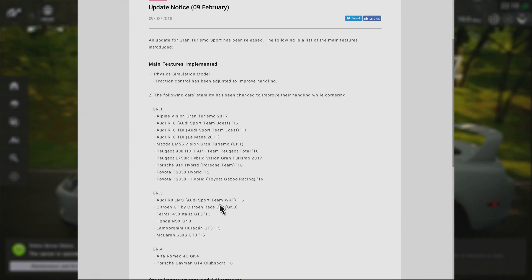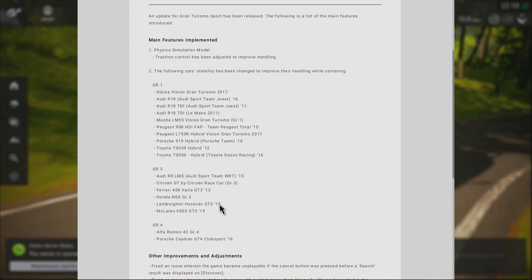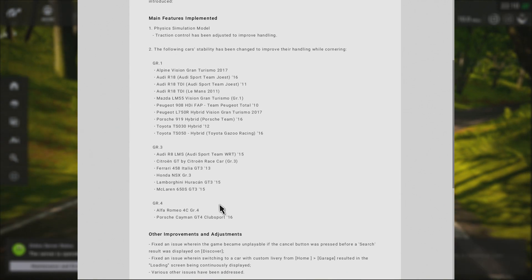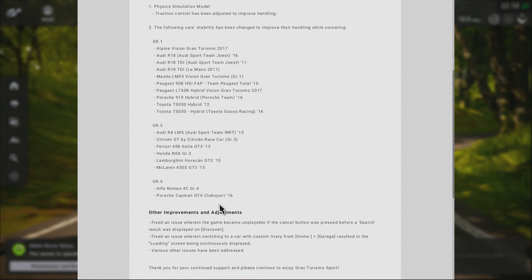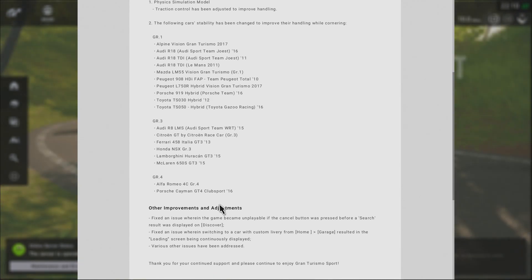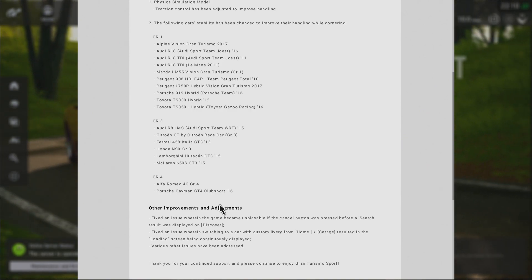I thought I'd like to keep you guys up to date with all the update news for Gran Turismo Sport. The main two changes are: first, the traction control has been adjusted to improve handling. I'm unable to provide any insight on that because I don't use traction control, so I don't know what it felt like before.